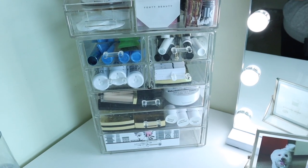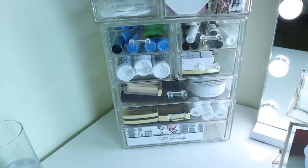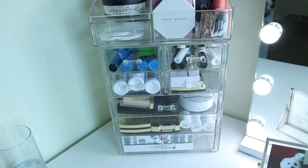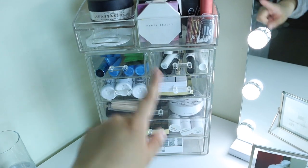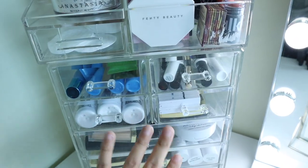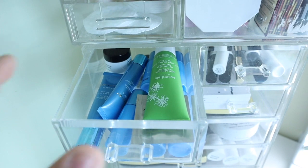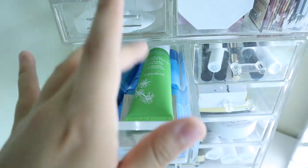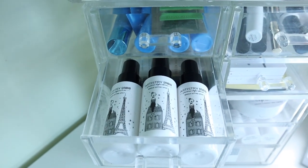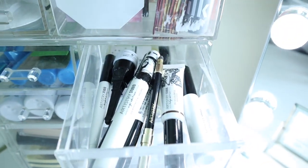Now for this big organizer — this is where I keep pretty much all of my Artistry makeup. I used to have it mixed up with all my other makeup, but since I do a lot of tutorials just using Artistry, it was annoying having to go through everything to find products. Now I keep it all in this one big organizer so I don't have to waste time going through other drawers. It comes with four small drawers and three big drawers. The first drawer has some skincare products — eye creams and a little anti-acne gel treatment.